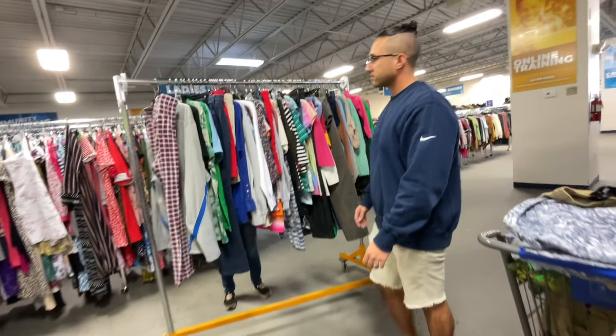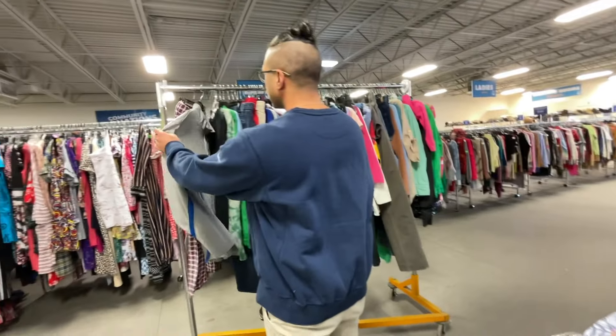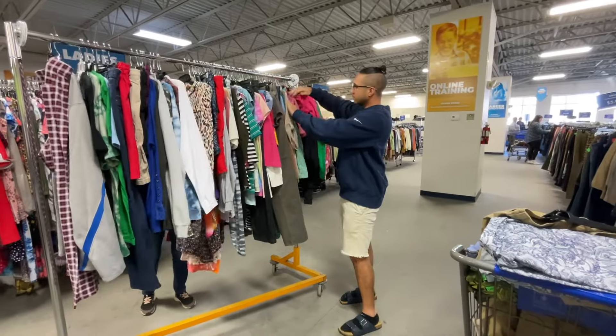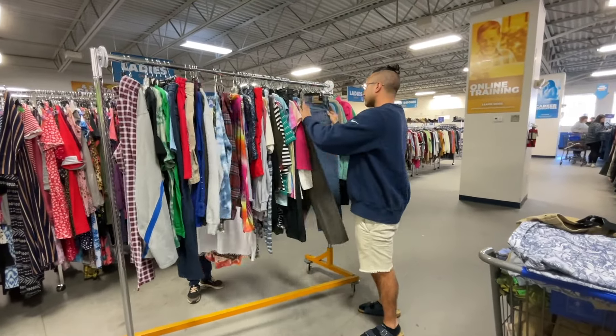Another new rack pulled up and we went to it to see if we could find more stuff to resell. However, not every new rack is going to be a gold mine, and this one was not. Alright guys, that sums up today's thrifting video. As always, thank you for watching until the end. Don't forget to leave that thumbs up if you haven't already, and subscribe. We'll see you guys on the next one.